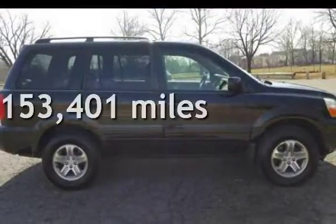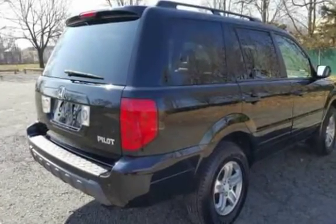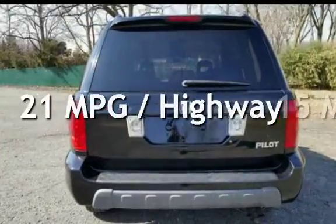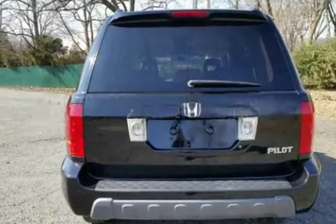This Honda has less than 154,000 miles on the odometer. Estimated fuel economy for this vehicle is 15 miles per gallon in the city and 21 miles per gallon on the highway.